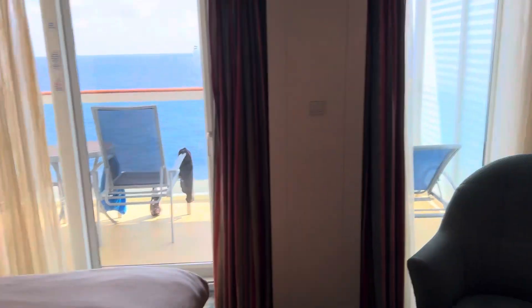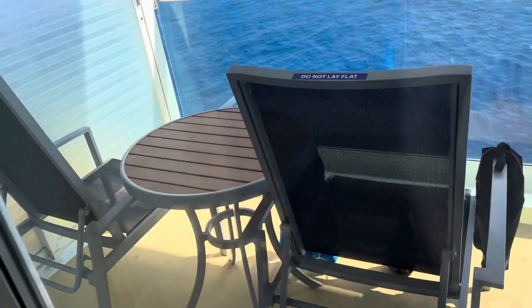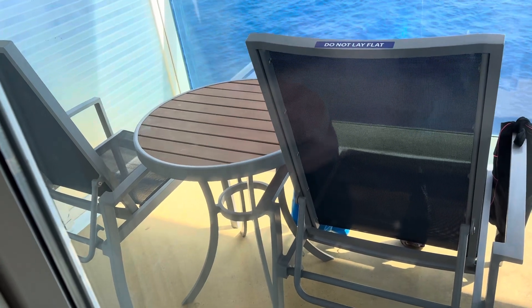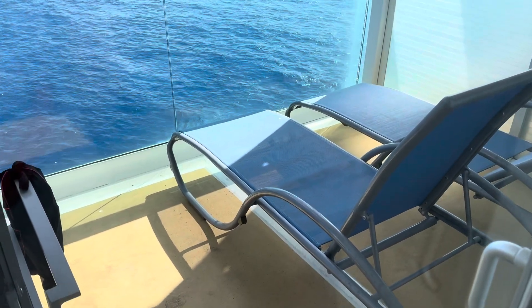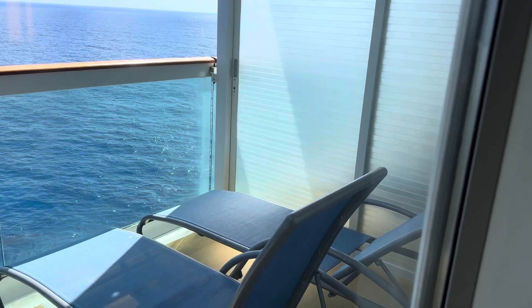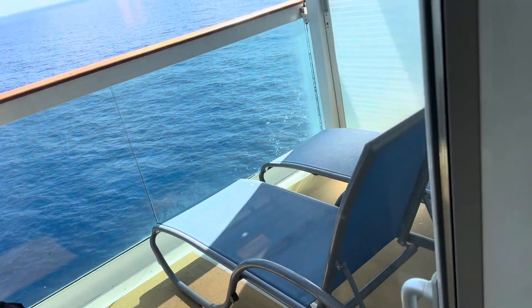As it's a junior suite you get a large balcony. It's very hot out there — we're at sea today on our last day — so I won't go on it. But you get two chairs and a table plus two loungers, which is really nice for sunbathing. The doors also open up so you can connect to the room next door and make an even larger balcony.